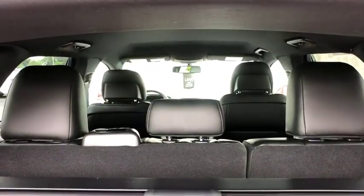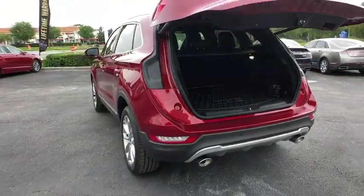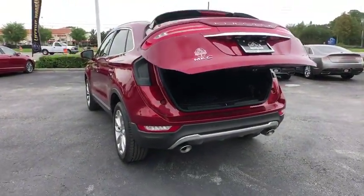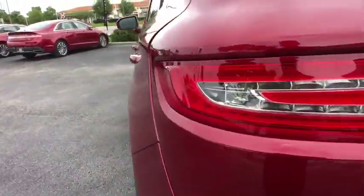Auto dimming rear view mirror, four-wheel disc brakes, cruise control, floor mats, keyless start, aluminum wheels. This vehicle offers reliability and good looks at a great price. So come in and take a test drive today.